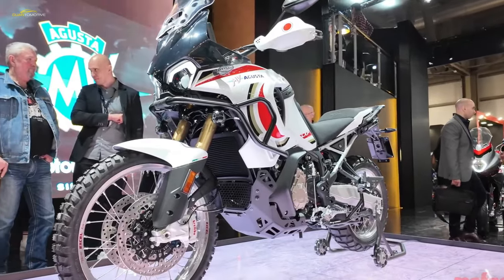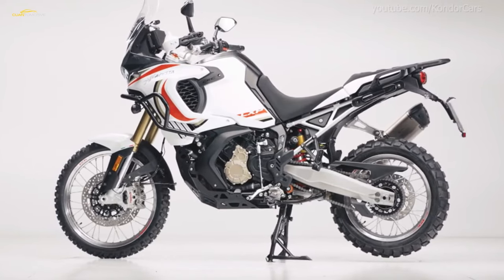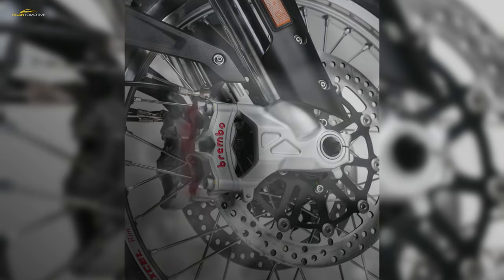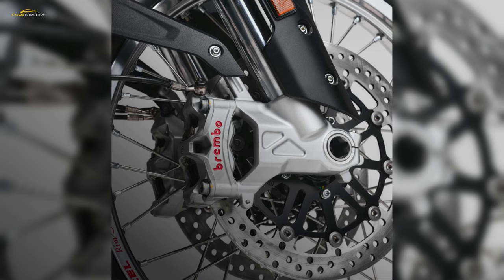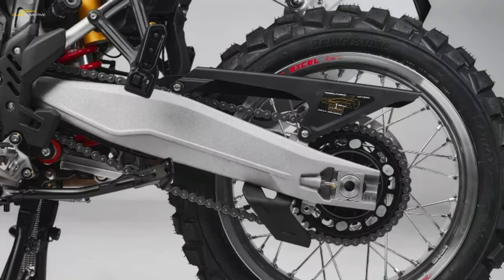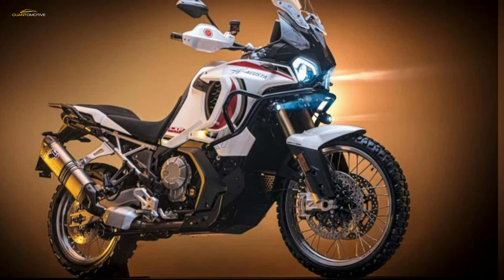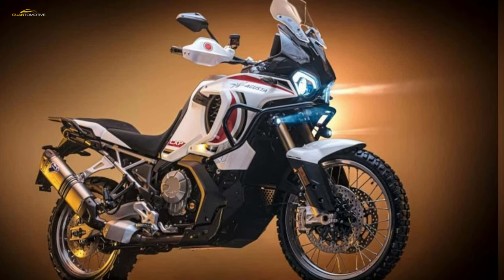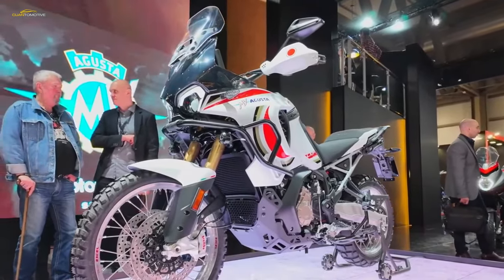Starting with the braking system, the motorcycle uses Brembo Stylema brake calipers — a leading system often used on superbikes. The Stylemas paired with floating front discs and advanced ABS should make the bike stop on a dime without sliding, unless you want it to. The ABS is also switchable with an off-road mode, allowing you to slide the rear end on tight off-road turns. The MV Agusta LXP Aureoli uses a high-performance chassis designed for off-road use, with exceptional torsional and longitudinal stiffness.